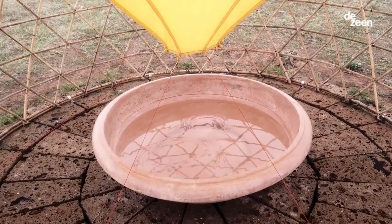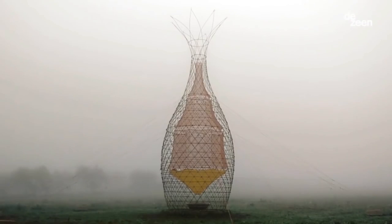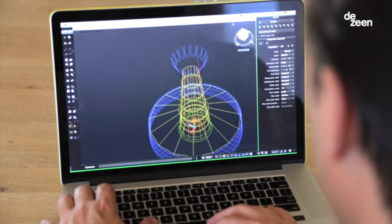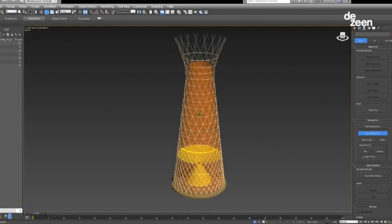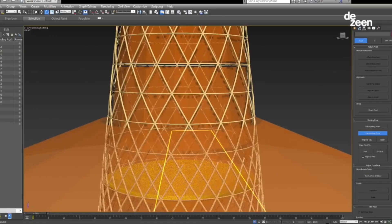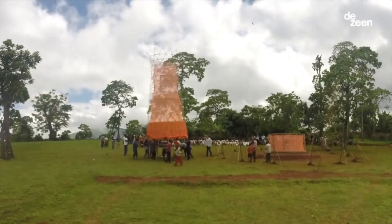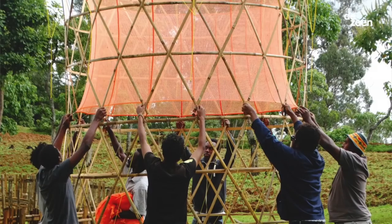Through gravity collection, the captured water droplets condense on the mesh and trickle down into a collection tank at the base of the tower. The mesh acts as a natural filter, removing impurities from the collected water. Some models utilize solar panels to power a pump, further enhancing water collection and distribution. These towers provide a sustainable and readily available source of clean water in dry regions where traditional sources are scarce or unreliable.